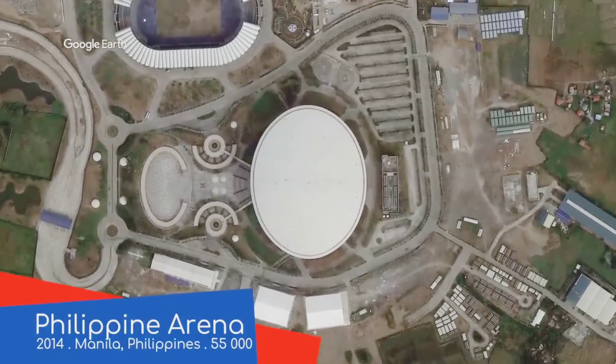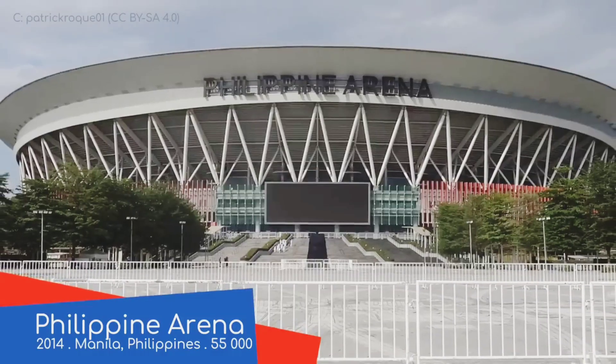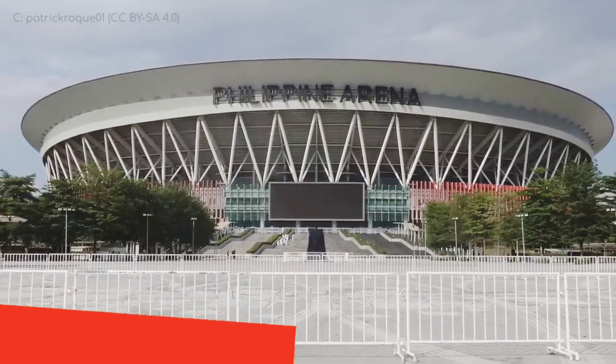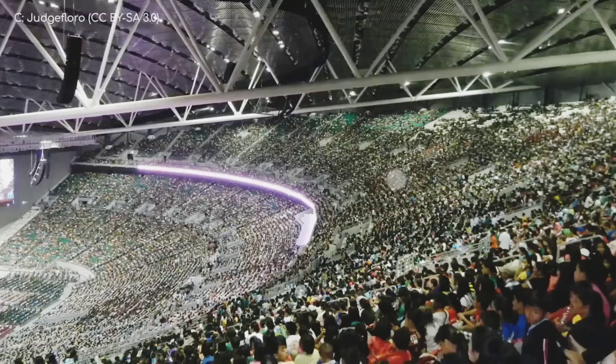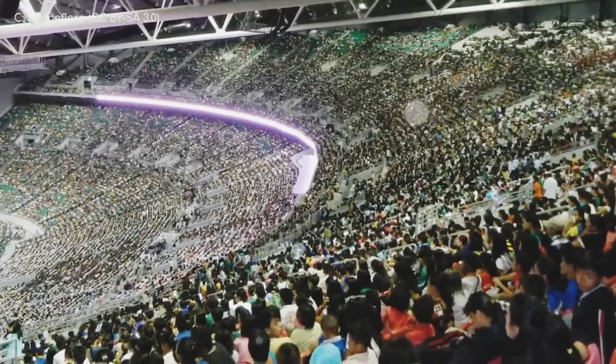Philippine Arena. We start off with what is the largest arena not just in Asia but the entire world. It's not often an indoor arena dwarfs the neighbouring football stadium, but with a capacity of 55,000, it does just that. Mind-blowing.